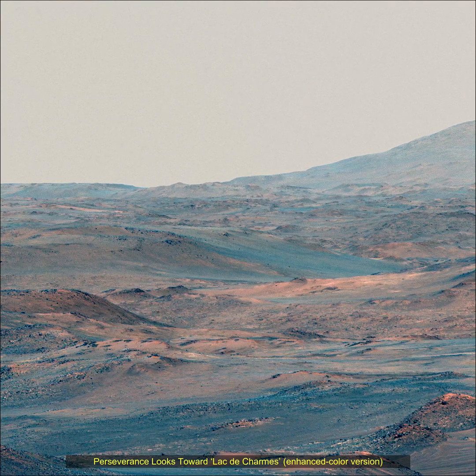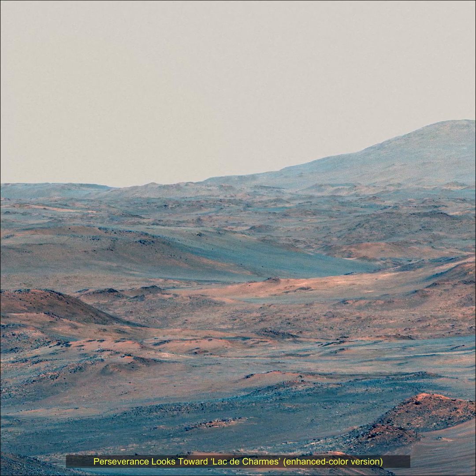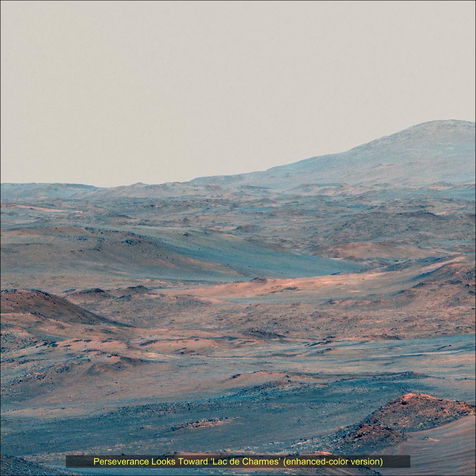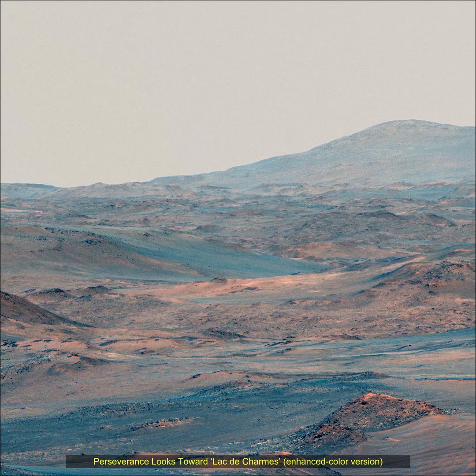NASA's Perseverance Mars rover used its Mastcam-Z camera system to capture this view of a location nicknamed Mount Mursad on September 8, 2025, the 1,618th Martian sol of the Perseverance's mission on Mars.